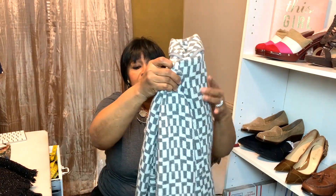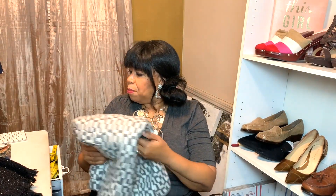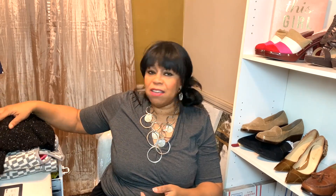I would wear this if I was a medium! All you small tiny people — you wouldn't have to pay anything for clothes!